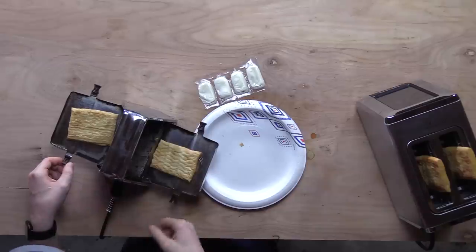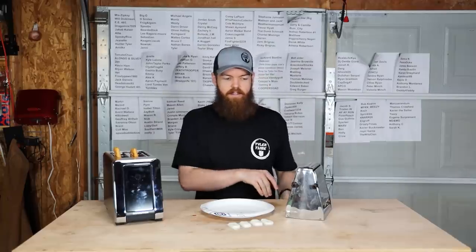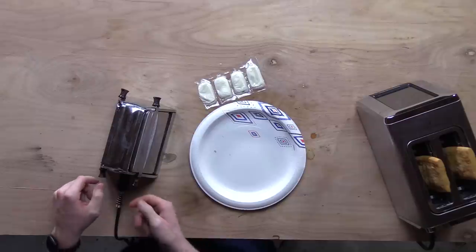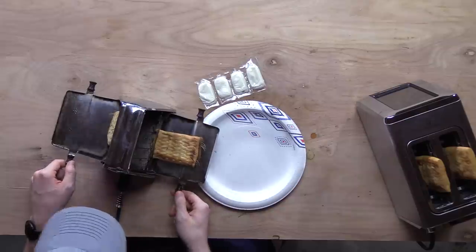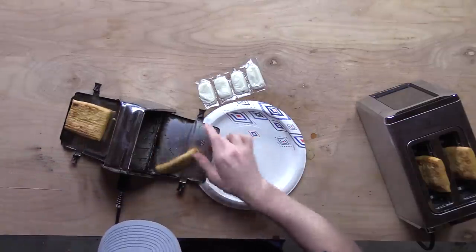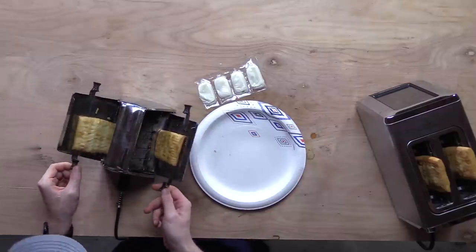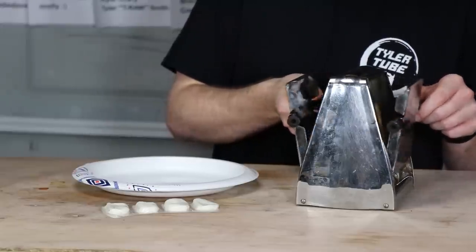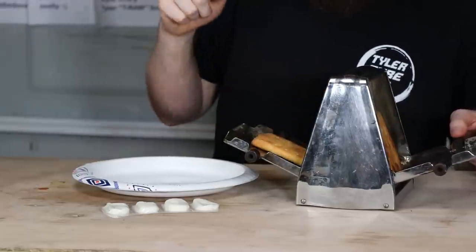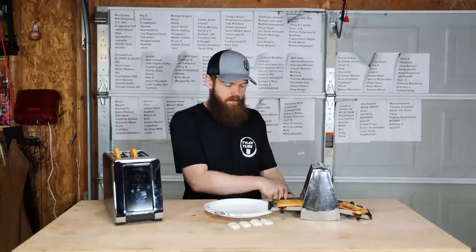Put two strudels in the old toaster. I'm going to keep a closer eye on these because once this toaster has gotten hot, stuff starts cooking faster. These are getting toasty on one side — flip them over. I'm starting to smell that strawberry smell really strong. Let's flip them around. Okay, those are done. Unplug that.